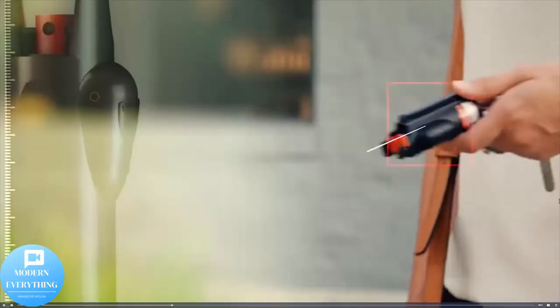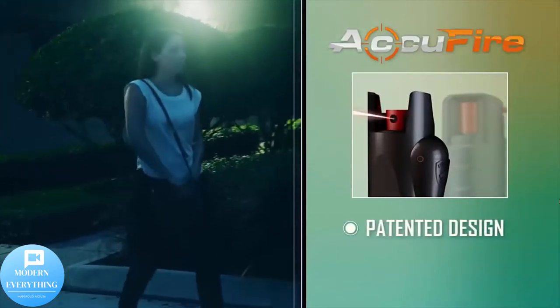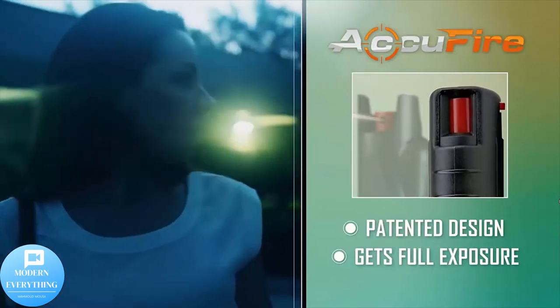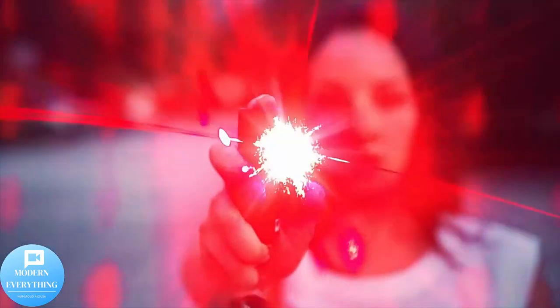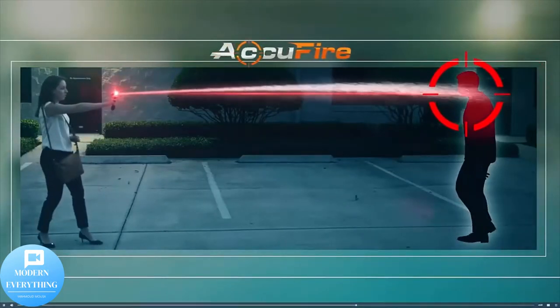No training needed. The Guard Dog AcuFire keychain pepper spray boasts the world's only laser sight built into the pepper spray. Bridge the gap between uncertainty and confidence by simply pressing the push button to activate the laser. With a laboratory tested 18% OC pepper spray formula, it delivers the hottest burn available.